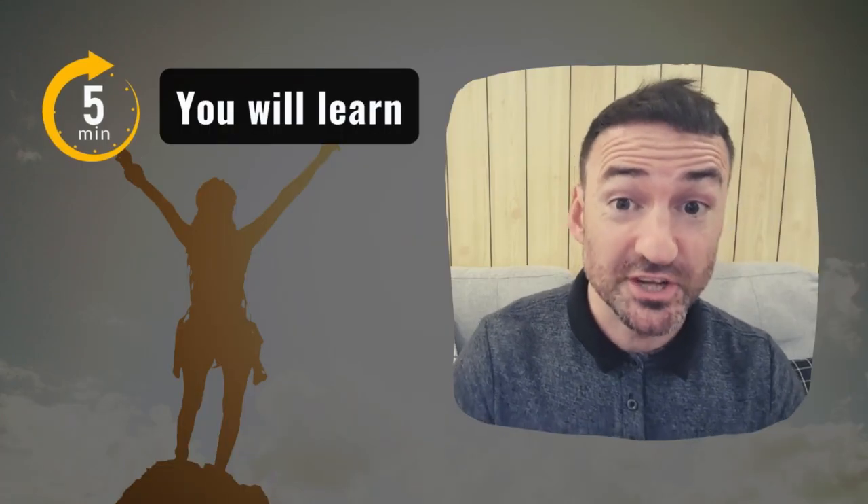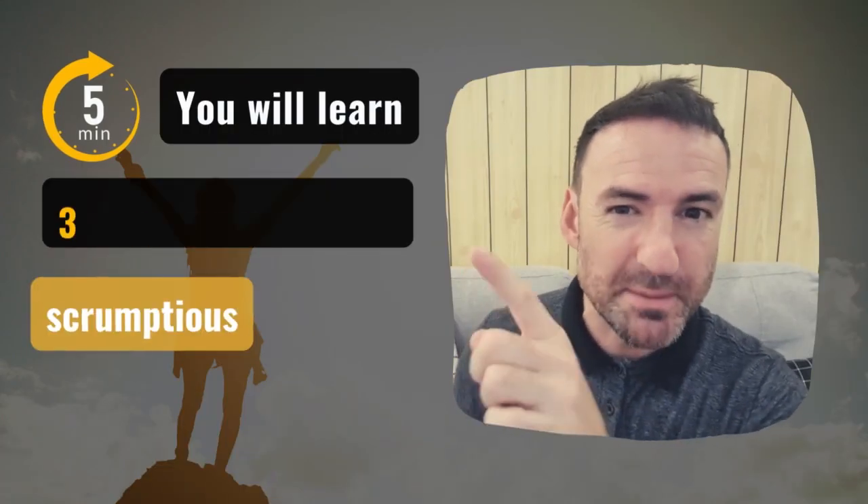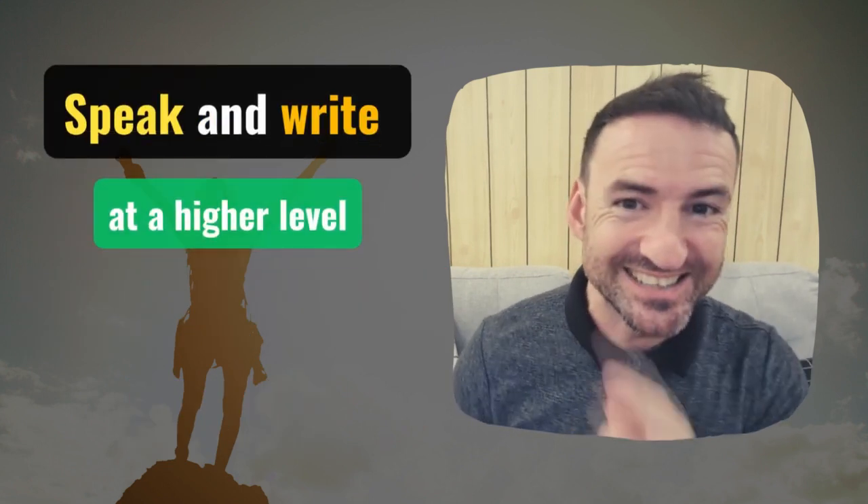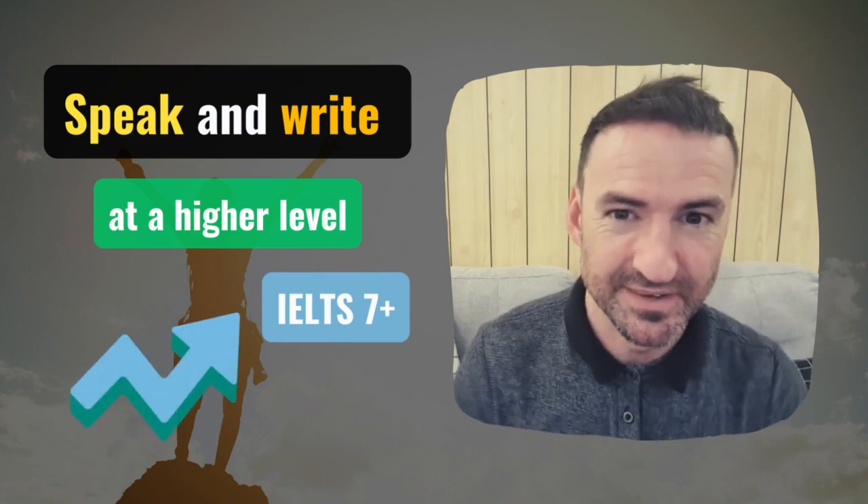In just five minutes, you're going to know exactly how to use these three powerful words, which will enable you to speak and write English at a higher level and get that grade in the IELTS exam. Let's go.